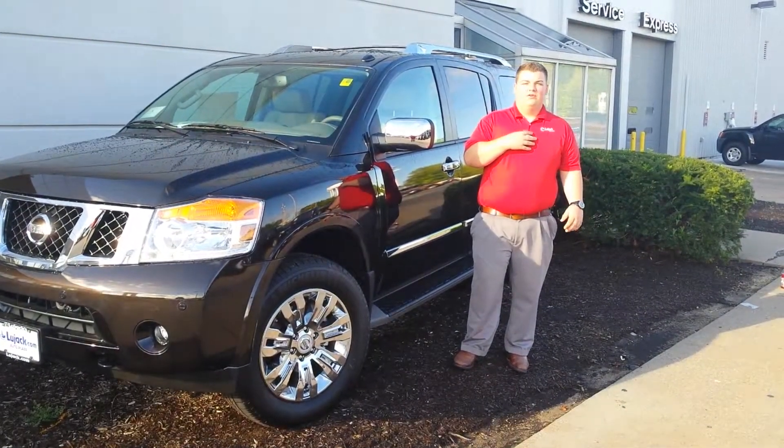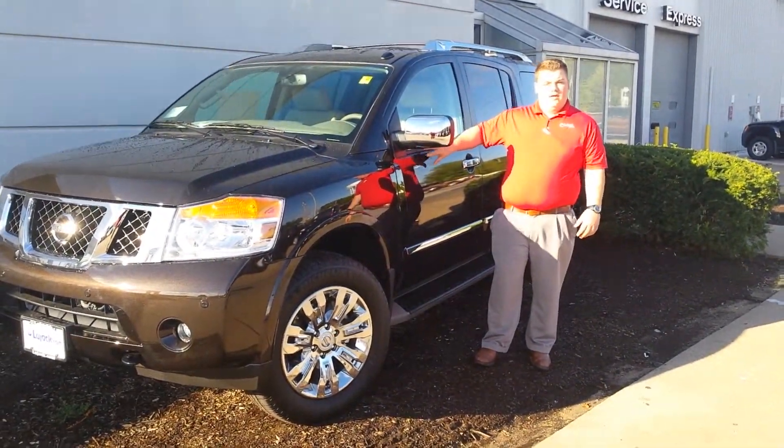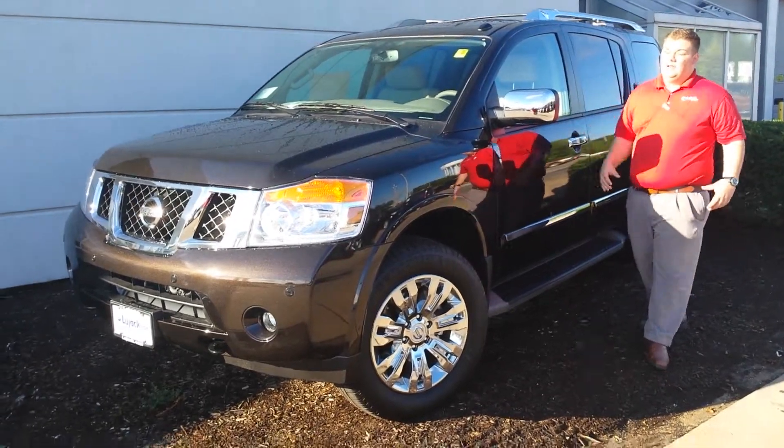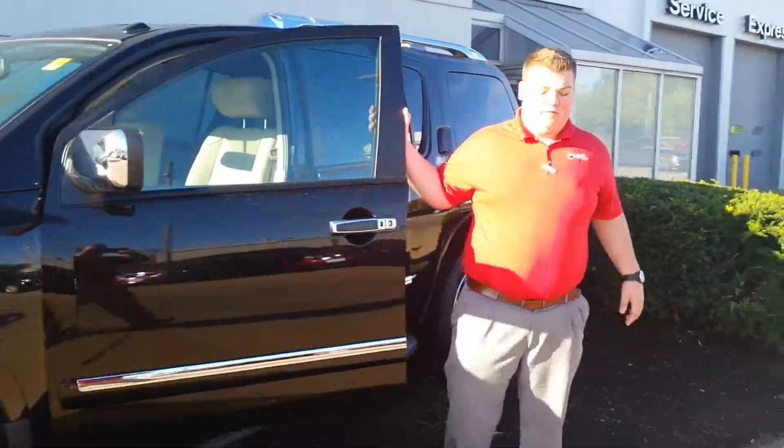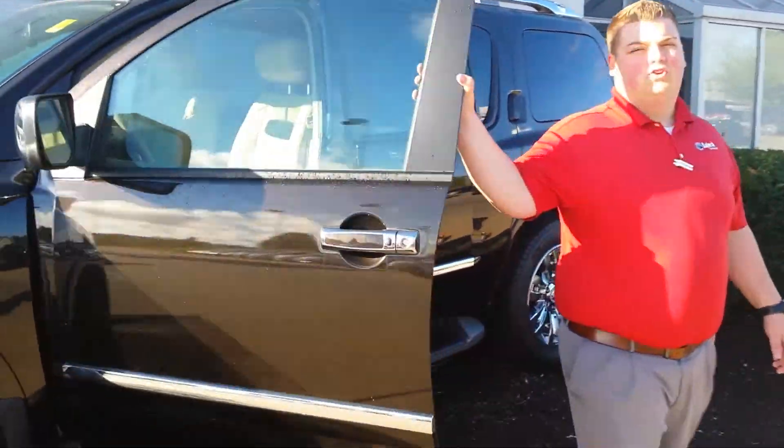How you doing ma'am? I'm Nate here at Lujak Nissan. I want to go ahead and show you the Armada you inquired about. It's a 2015 Platinum Edition Armada. You do have the 20-inch chrome wheels on the outside, all the chrome body moldings and everything like that to really set the vehicle off.